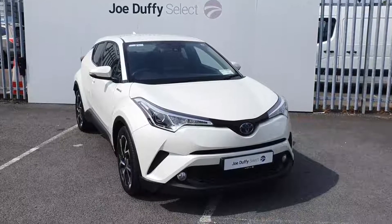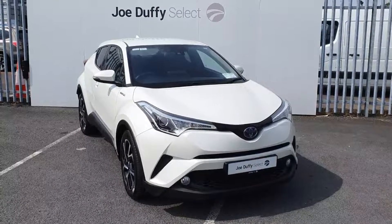Hi, welcome to Joe Duffy's Select North Dublin. Today I'll be showing you around a 2019 Toyota C-HR.